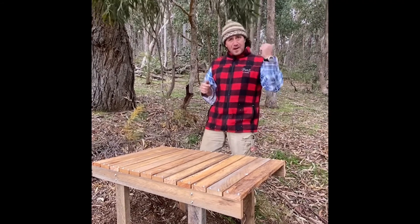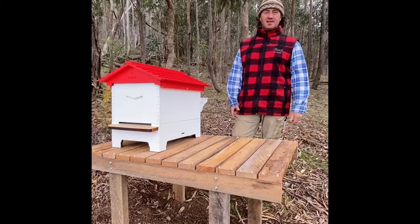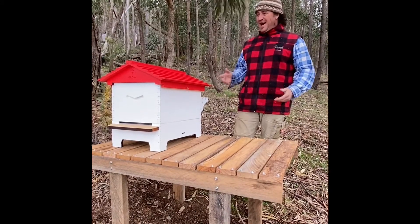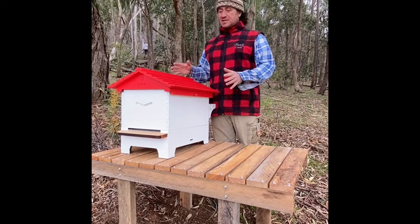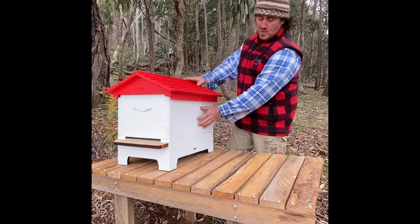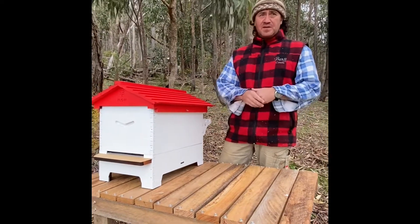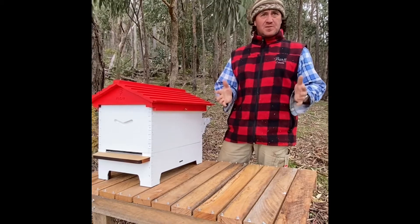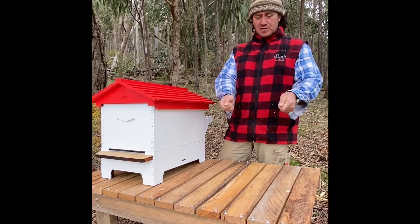Here we are — the Flow Hive. As you can see, we've just got our brood box here ready to go. When our new nucleus turns up, we'll be leaving this here for around about two weeks or so, and then we're going to transfer the nucleus frames.